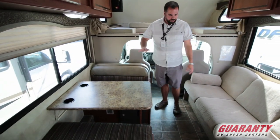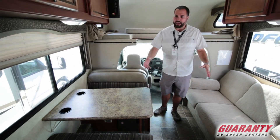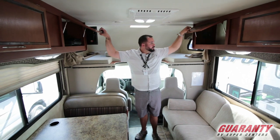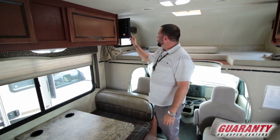This seats four, so you've got your dinette across from your couch. If you've got more than four folks, you can all kind of hang around here. It's a nice area. Storage above each side, and a nice big DVD player hooked up to the TV up front here.